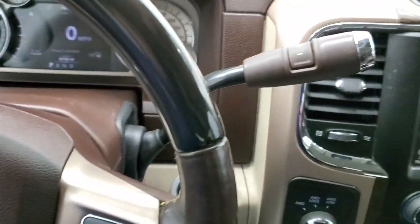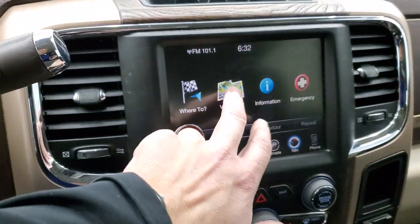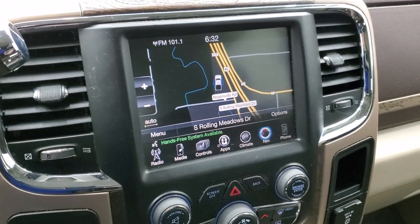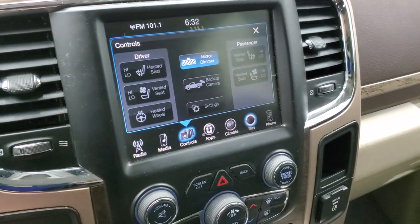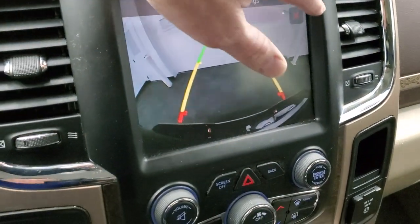This one comes with the 6-speed 68RFE transmission with the optional tap shift. The 8.4 3C radio with AM, FM, and Sirius XM radio capabilities, as well as the factory navigation. You have your heated and cooled seat buttons, as well as your backup camera, which is working nicely.